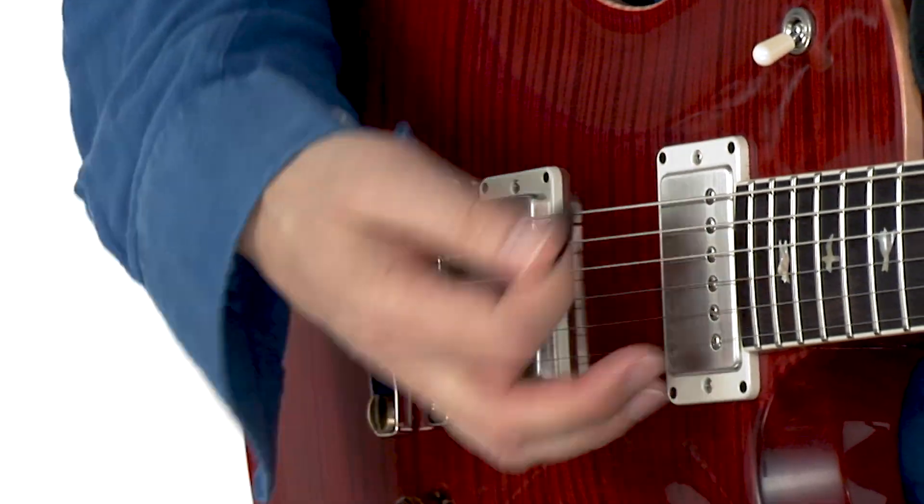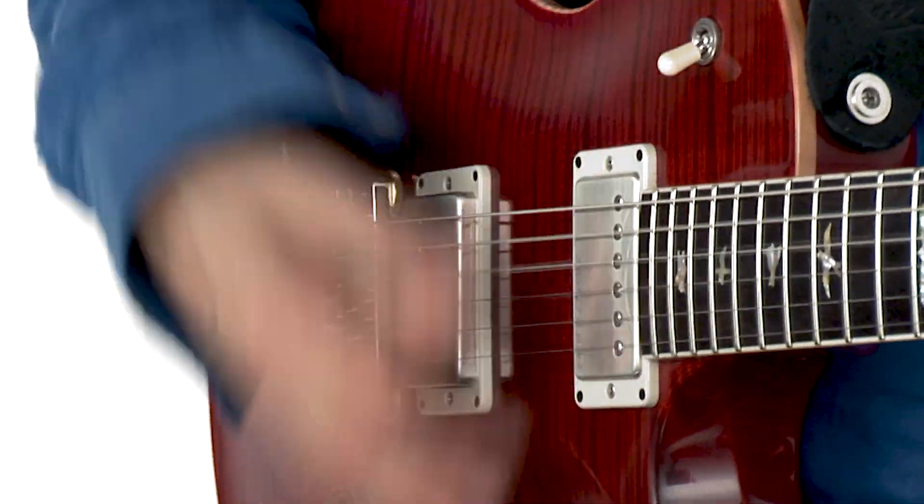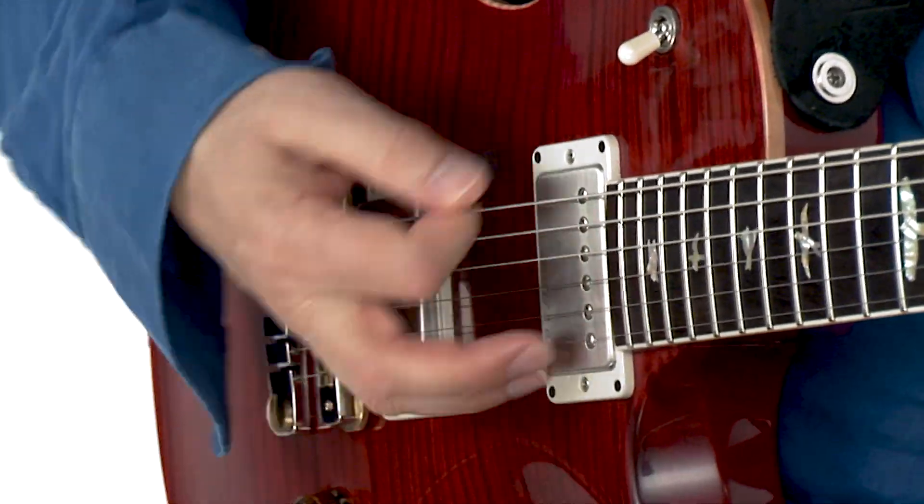Hi, I'm Robin Ford, and welcome to this Vamps and Jams edition of Rhythm Revolution. Working guitarists spend much of their time playing rhythm guitar, and very often will encounter one, two, or three chord vamps, whether supporting a vocalist or soloist.